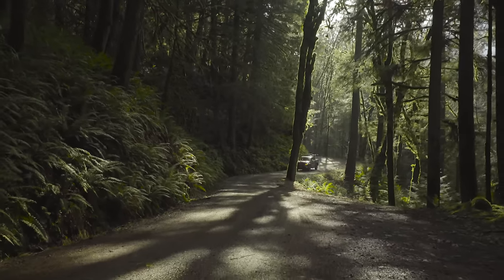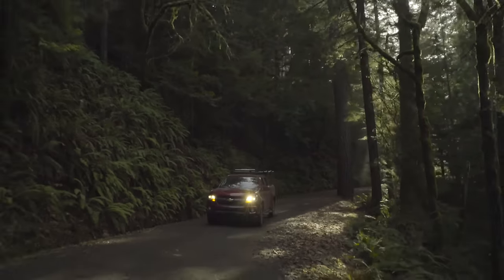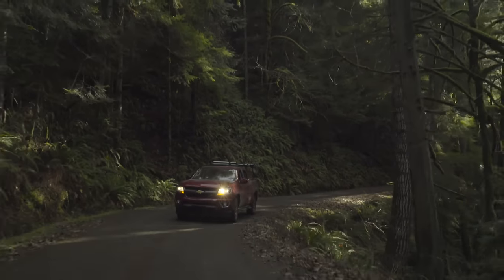A lot of the roads are pretty rugged up here. Chevy heard that we were coming out to the Olympic Peninsula and said, why don't you take a new Chevy Colorado and test that out as well.